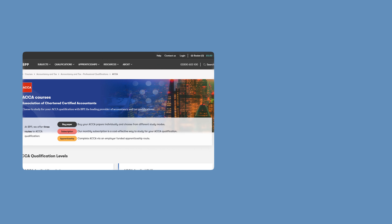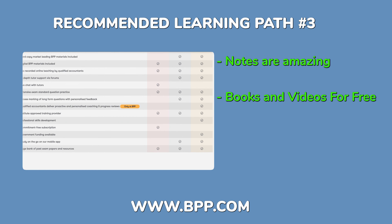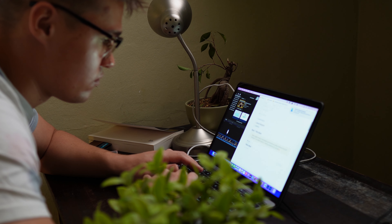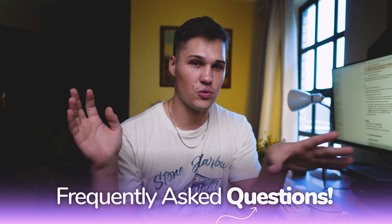The third option is BPP. I use them for Performance Management and their notes are amazing — they provide books and videos. The video quality isn't great, and it's a bit more expensive, but I genuinely think it's a good product. And for those who stuck around to the end, I'll now answer some frequently asked questions.